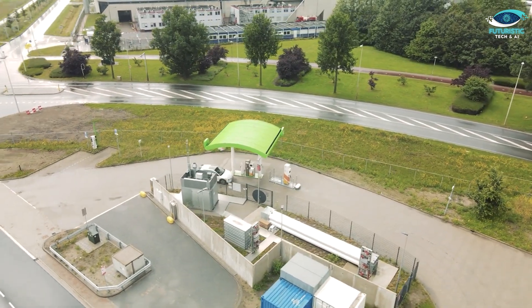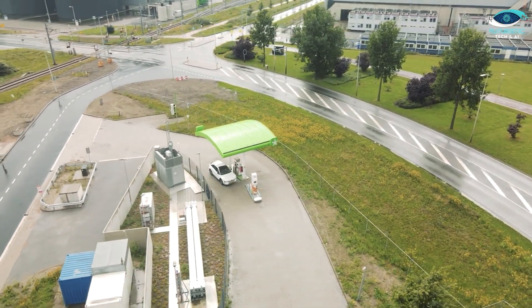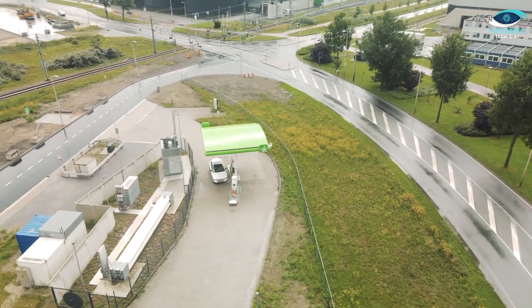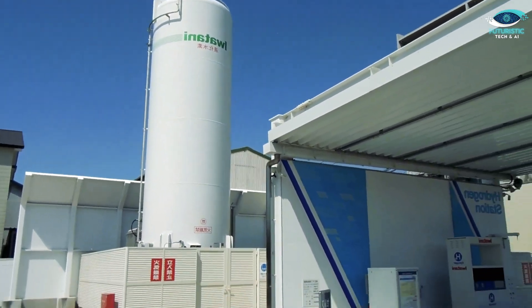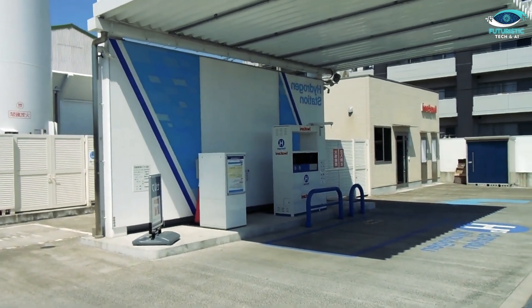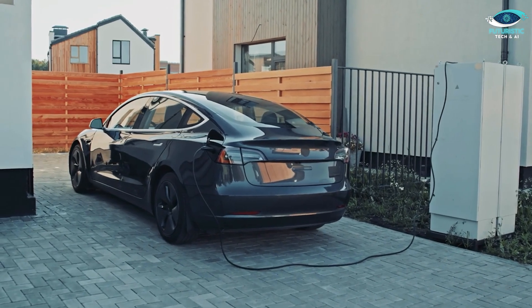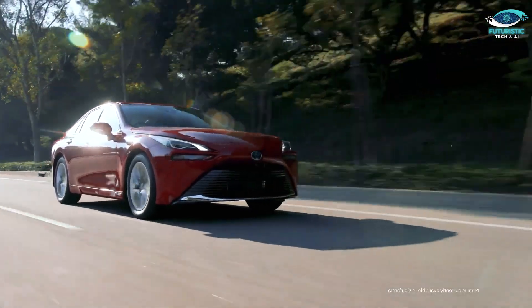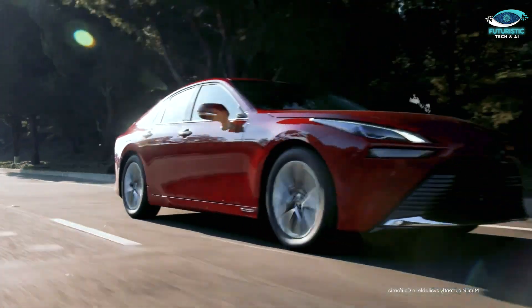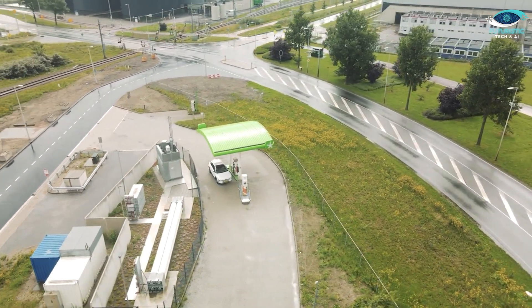However, FCEV refuelling stations are even harder to come by, due to the public's unfamiliarity with FCEV technology and the limited availability of FCEVs on the market. On the other hand, when these stations are accessible, FCEVs are the way to go due to their impressive refuelling speed of under 40 minutes and a driving range of around 300 miles on a single tank. It's just a matter of time before FCEV refuelling stations become as common as EV charging stations.